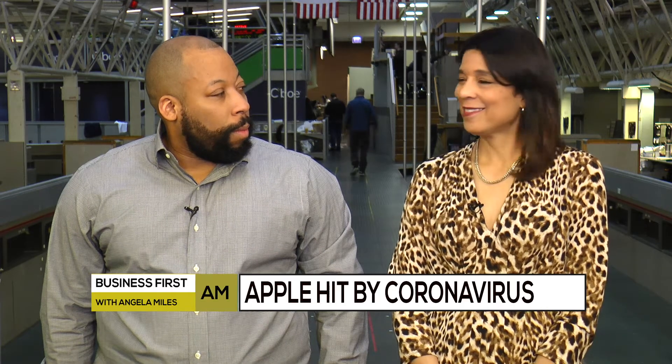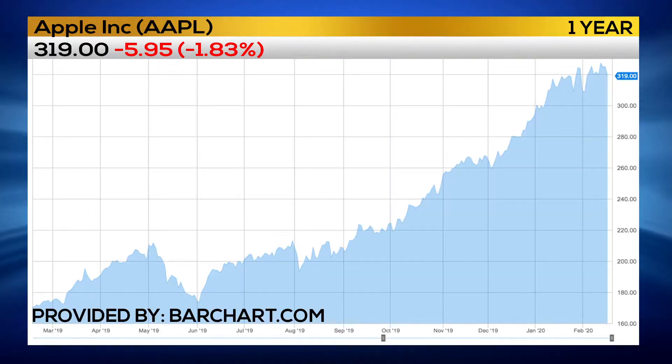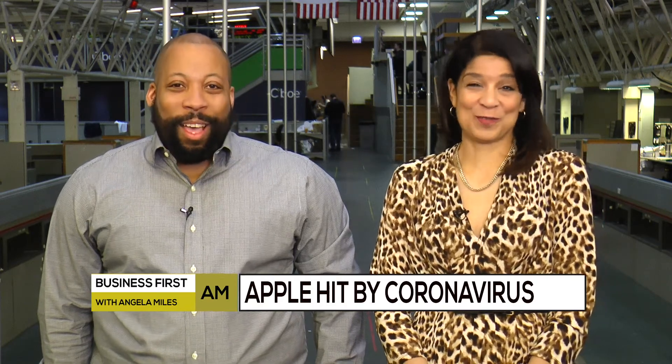Are you concerned about Apple? Short term, I think we see a little bit of a pullback, but not long term. I mean, you and I know they always figure it out, right? It seems that is very true.